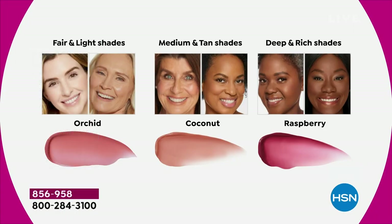Depending on the Shape Tape shade you choose, the Tarte team has given you the perfect nude. If you're in fair and light shades, you're wearing Orchid. Medium tan — that's Stephanie — she's wearing Coconut. And for deep and rich shades, you'll get Raspberry.